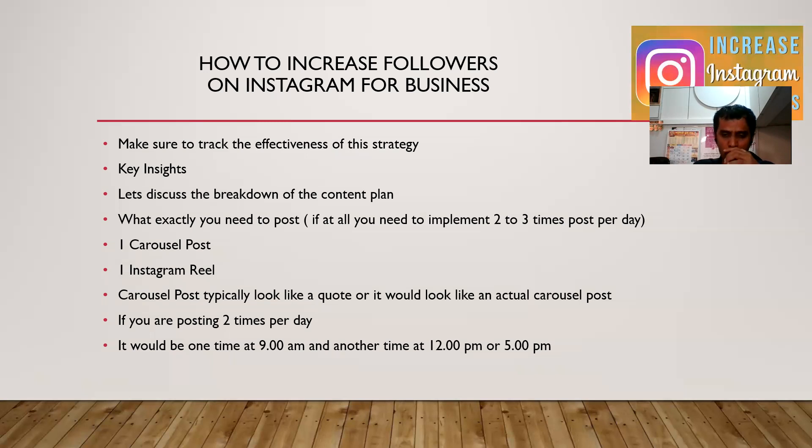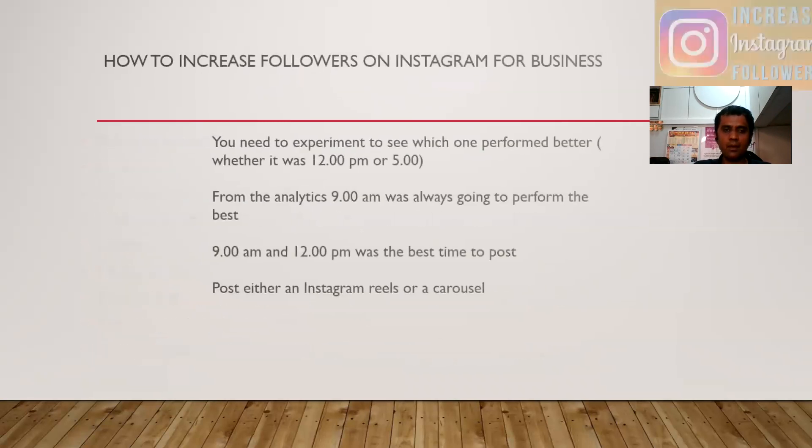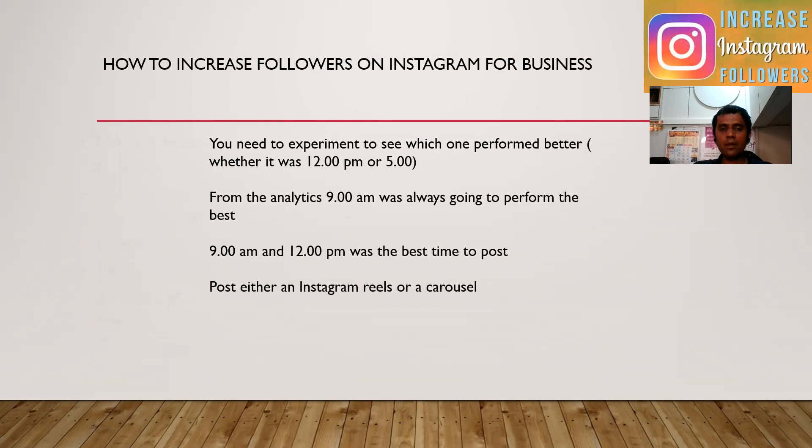Or 5 p.m. You need to experiment to see which one is performing better — whether it was 12 p.m. or 5 p.m. From our own analytics, when you are posting content on Instagram, we basically find that 9 a.m. was the best time where content was having the highest efficiency.